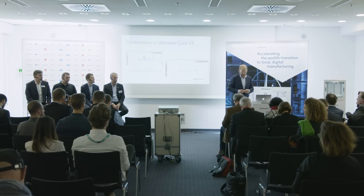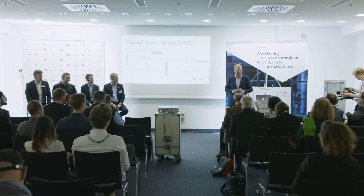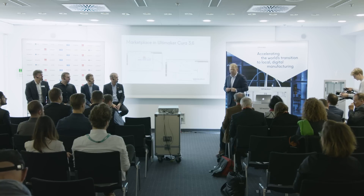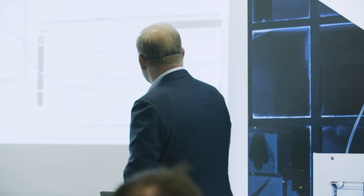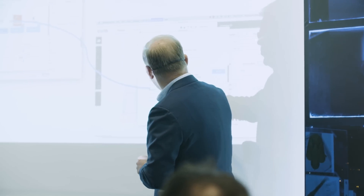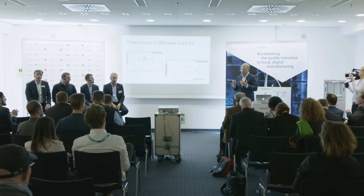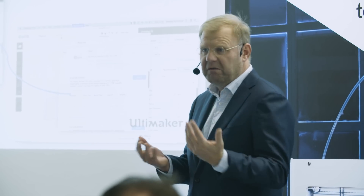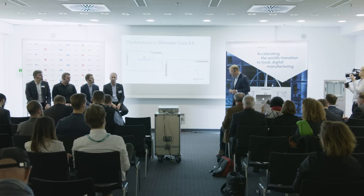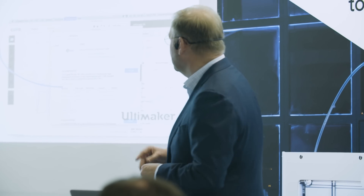Today we can announce four companies — a fifth, Owens Corning, couldn't be here today — that we will introduce the Marketplace with. In this Marketplace, you can find print profiles for specific materials. If you choose a DSM material because you like the properties and already have a relationship with DSM, simply go to Cura, download the print profile, and you're good to go. That is a serious breakthrough for the industry.